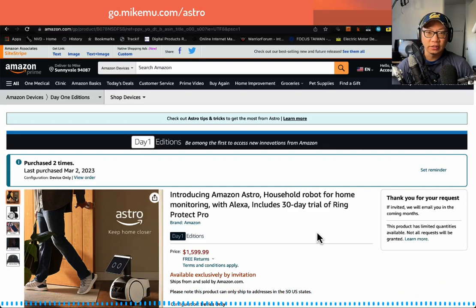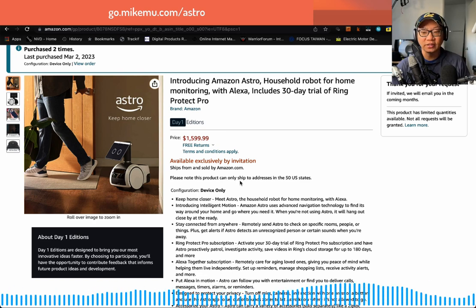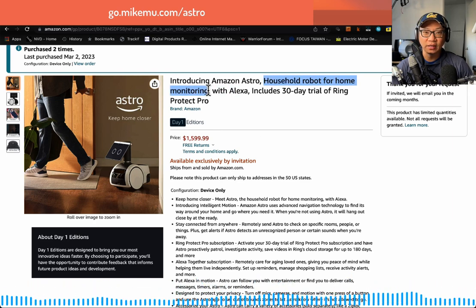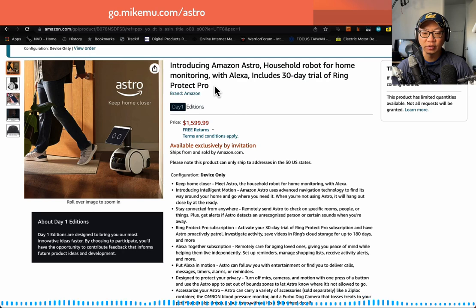Hi everyone, Mike Mu here. Amazon Astro is a household robot for home monitoring with Alexa. I see that they've completely changed the description now — it's focused on home monitoring, and I have to agree that is one of the most important things I have Amazon Astro around for. The price is now up to $1,599.99, and it only includes a 30-day trial of Ring Protect Pro.